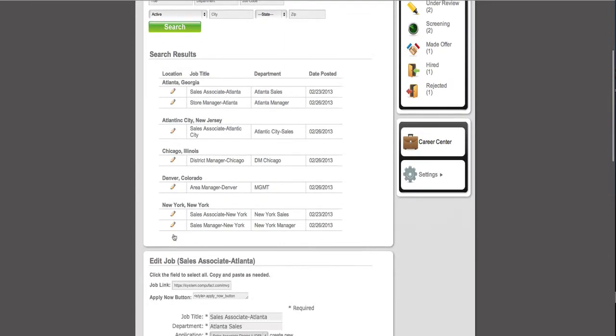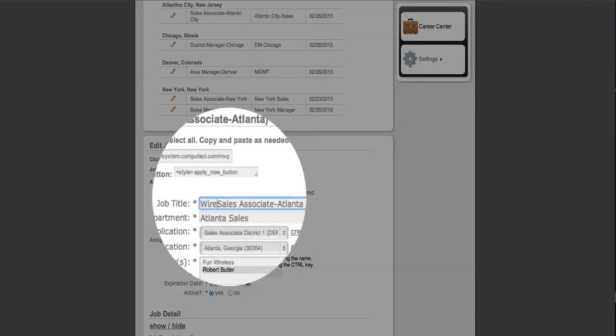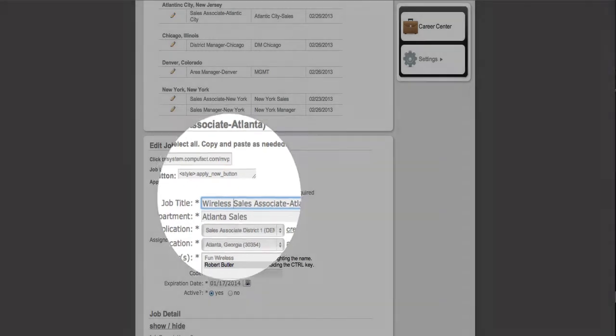Now, scroll down the page until you come to the Job Title section and make a change to the job title. In my example, I am changing the title from Sales Associate to Wireless Sales Associate.